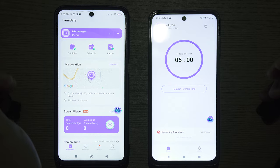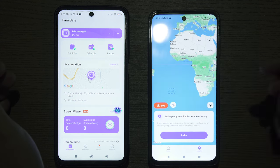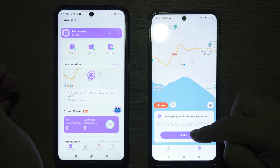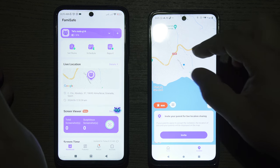The new SOS feature can be found on a kid's device under the location tab. This is where you could previously invite a parent to share their live location. Here, the child can see the live location of the parent.